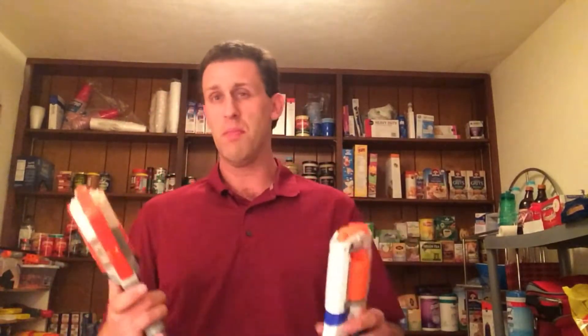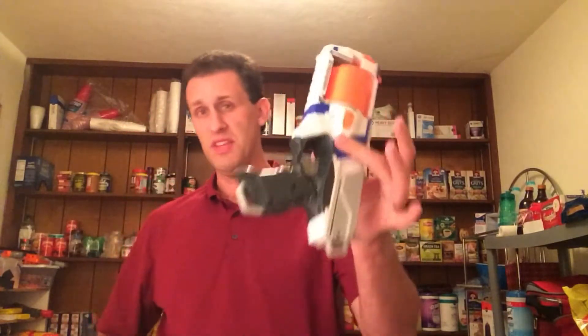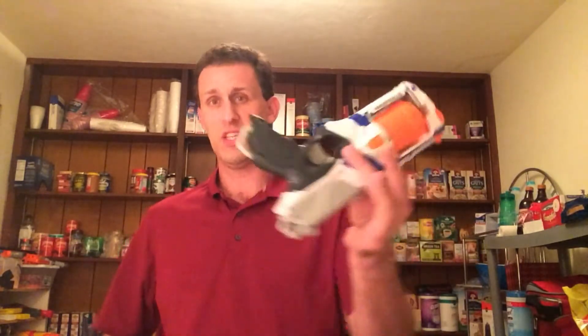Public service announcement: Target is still doing buy two get one free until Saturday on Nerf. Something I'm doing a review on soon — the Power Bolts stuff from Dark Zone — will not be on sale. But if you have Nerf stuff, you're good. Price match online: this is $10 online, $12 in the store. Target will price match their website, so you can get three of these for $20. Sling fires are $14 online, so you get three of them for under $10 each on average.